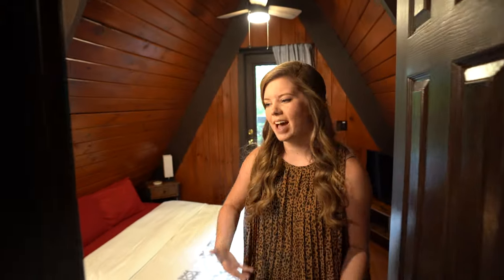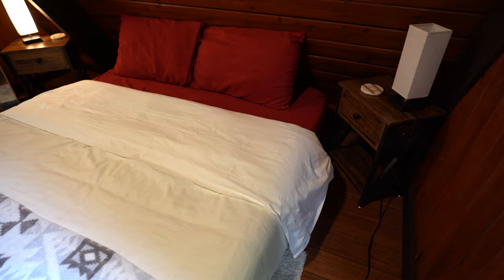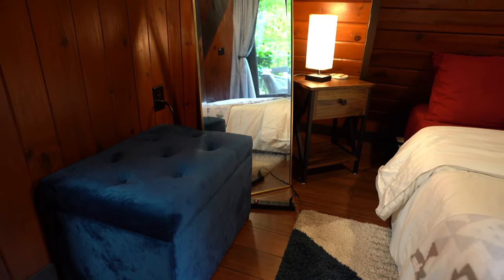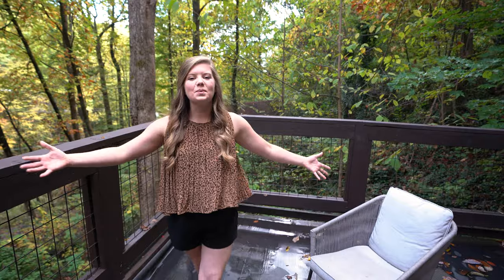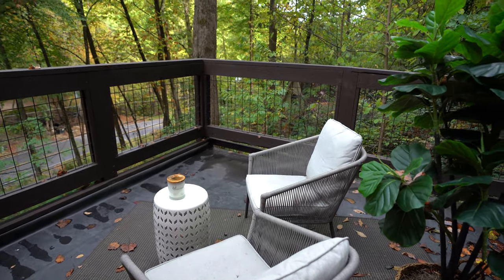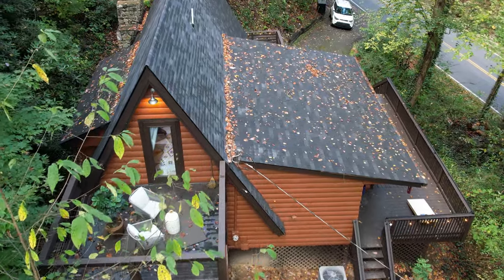Moving into the master bedroom — this bedroom is so cozy because it's up here at the top of this A-frame. It's got a bed, TV with Roku, seating area, and a mirror. It leads out to this little seating area outside on the deck, which is gorgeous — precious little seats and a candle. If Hayden and I stayed here for multiple days, we would get good use of this area.